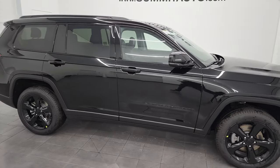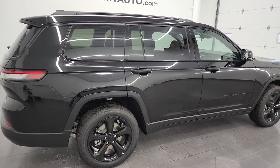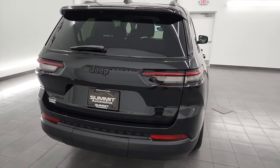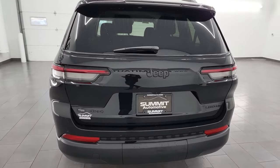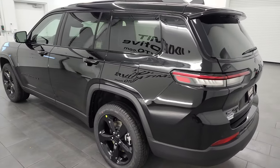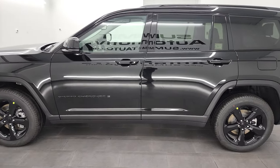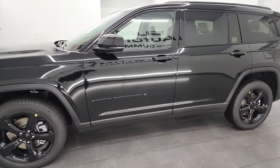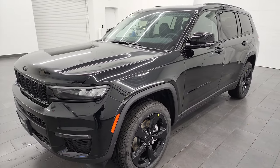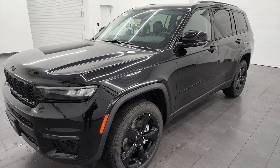Hey, this is Brett and this 2023 Jeep Grand Cherokee Limited with the Black Appearance Group is stock number 23J7. I am here at Summit Automotive in Fond du Lac, Wisconsin, your new and used Jeep and Jeep Grand Cherokee headquarters. This is our very first 2023 Jeep Grand Cherokee L that we've gotten on our lot. Really a nice package on this one. I'm going to go all the way around in this video and give you all the information that I can on this particular one.